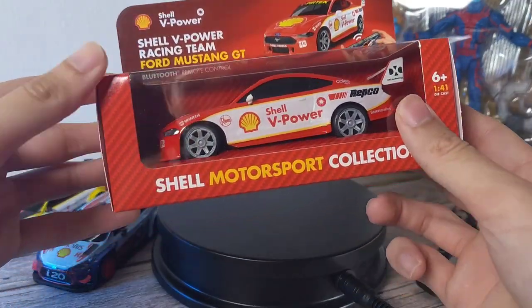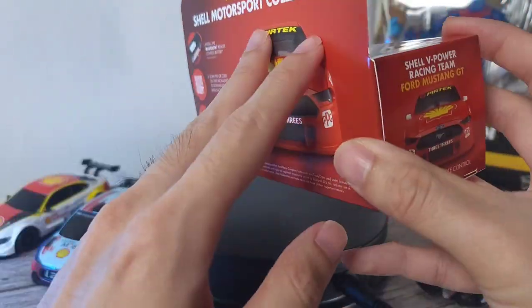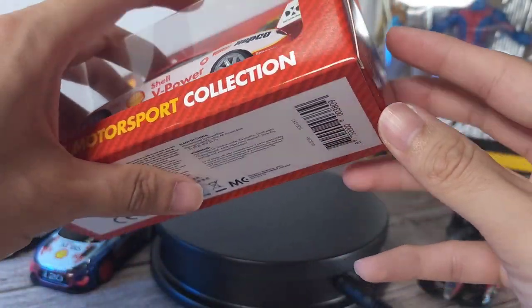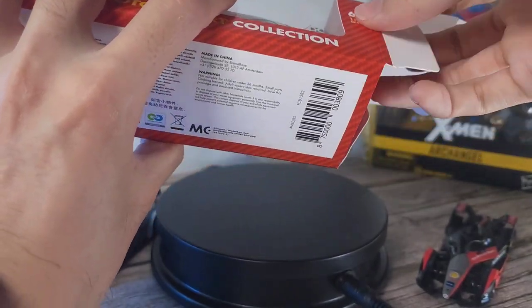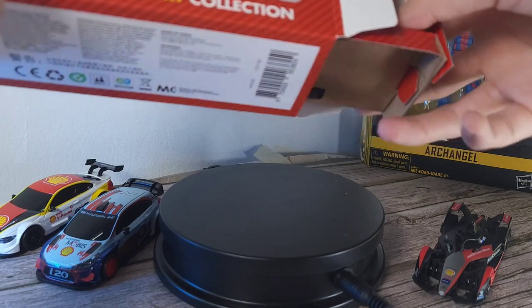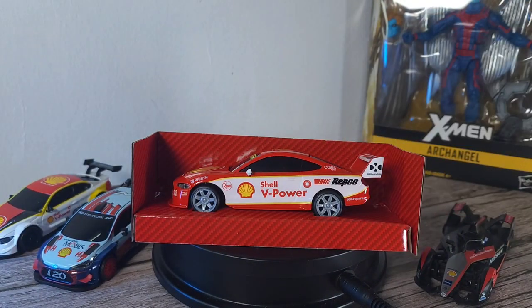Let's look at the packaging. It's very similar to the previous models, but the back design is different and you do have a QR code which we'll scan later to get all the goodies. So let's take this bad boy out. This one goes for about 30 ringgit, but you need to pump your petrol at a Shell station — a minimum of about 50 ringgit — to get this.